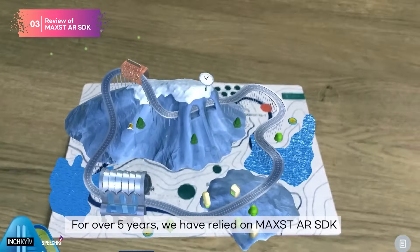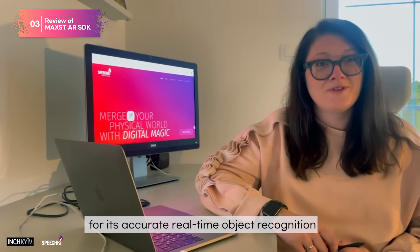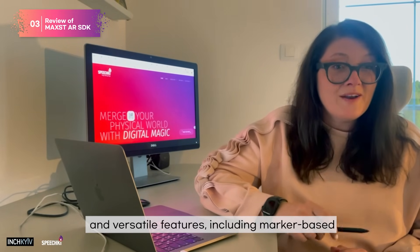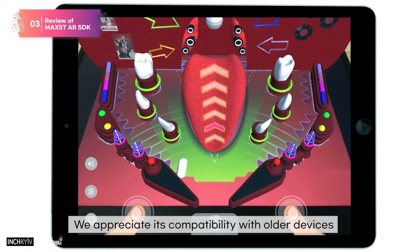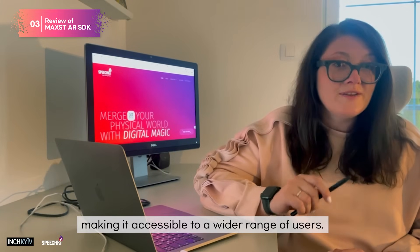For over five years, we have relied on Marks AR SDK for its accurate real-time object recognition and versatile features, including marker-based, marker-less recognition, SLAM and motion tracking. We appreciate its compatibility with older devices, making it accessible to a wider range of users.